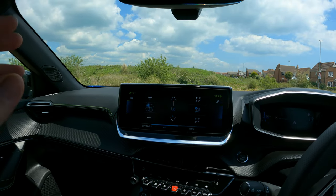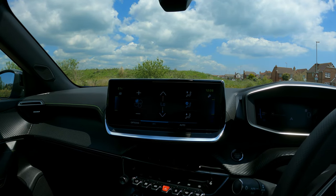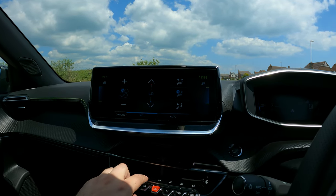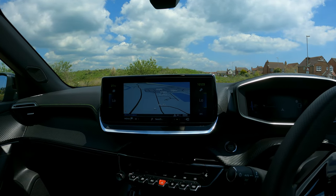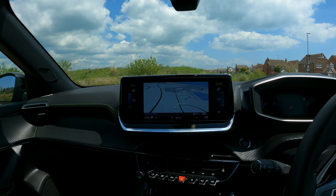On the GT this is a 10-inch touchscreen. A standard model comes with a 7-inch screen but they're very very similar, so it's entirely up to you.